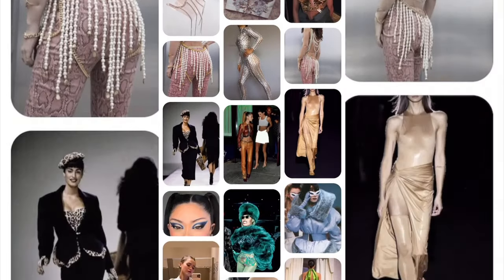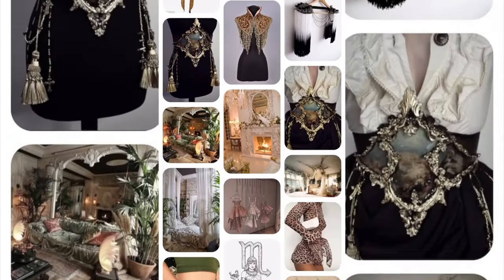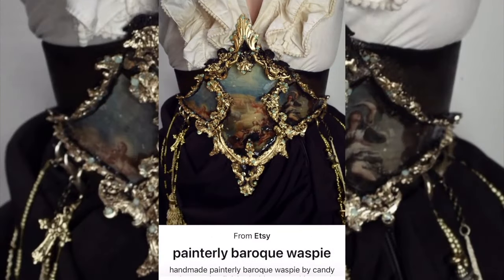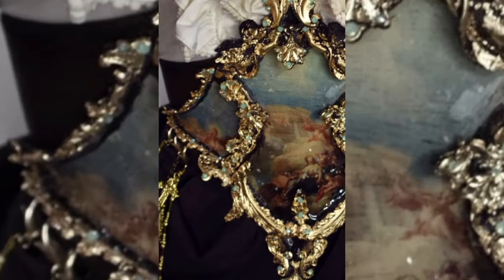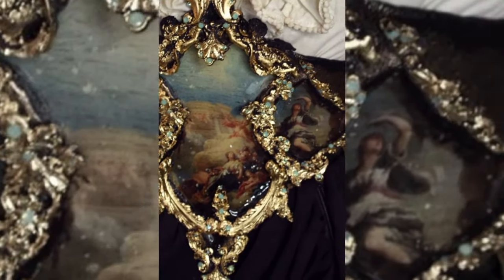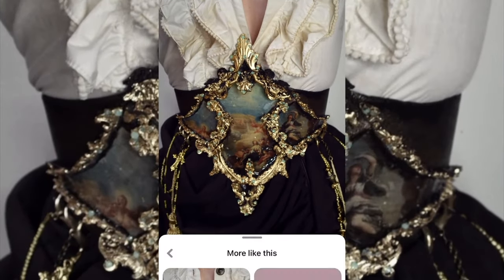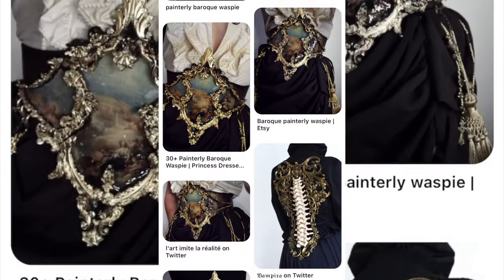I deleted my social media two months ago, so I rely on Pinterest for fashion inspo. One day I came across this beautiful Baroque inspired corset and I could not keep my mind and eyes off of it. I literally got so obsessed that I decided to make it myself. I studied the living hell out of it, trying to figure out how I would create it from scratch, so I could have it in my closet.